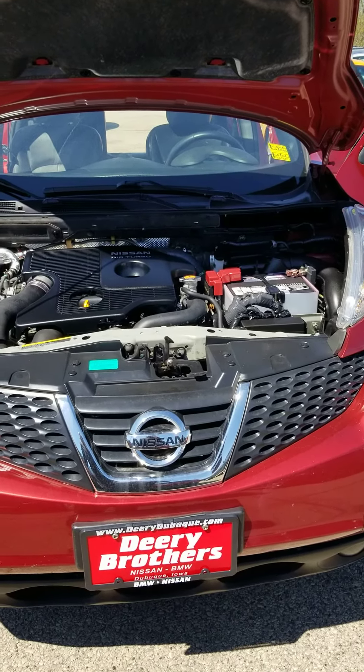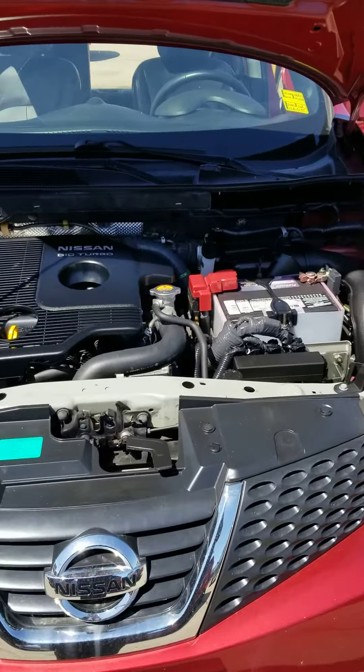Hello, Desire. Donny Hanson with Dairy Brothers Nissan in Dubuque. Here's your 2012 Nissan Juke video.